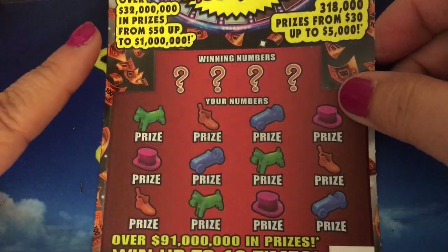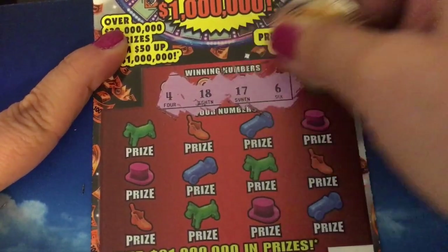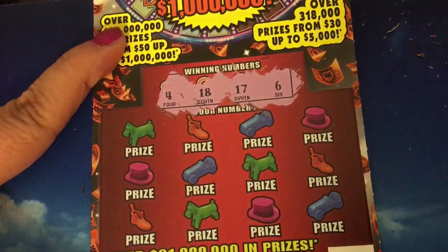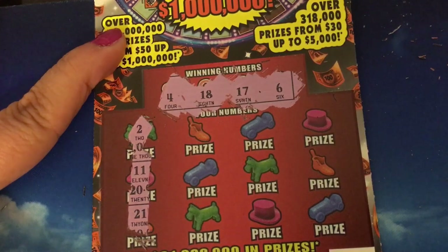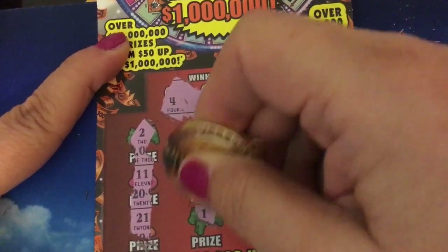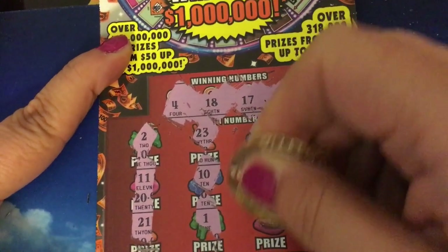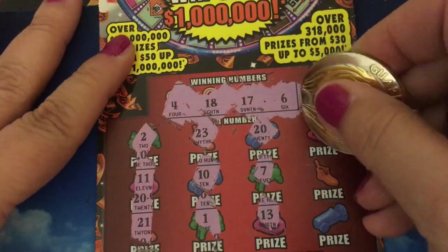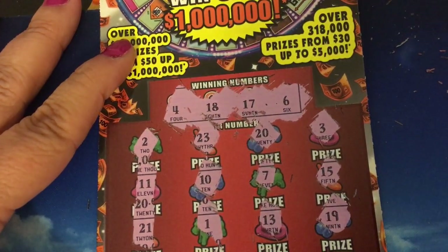This is ticket number 30. Winning numbers are 4, 18, 17, and 6. First column: 2, 11, and 21. Second column: 23, 10, and 1. Third column: 27 and 13. Last column: 3, 15, and 19. That's another dud.